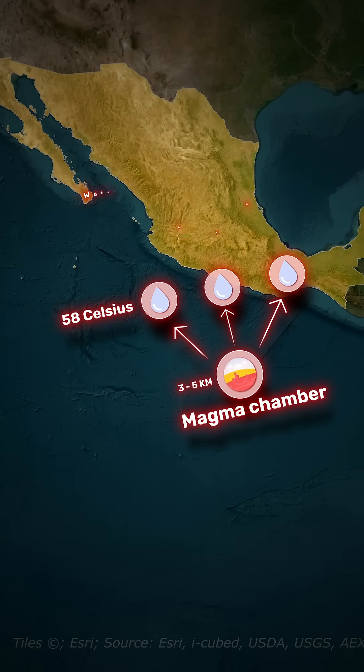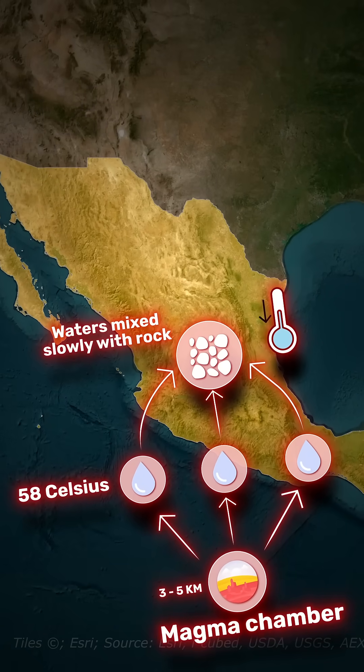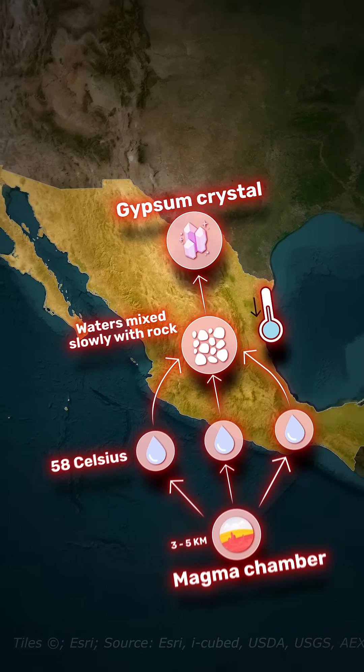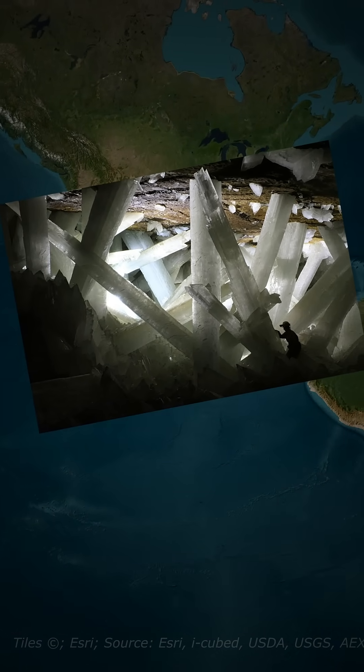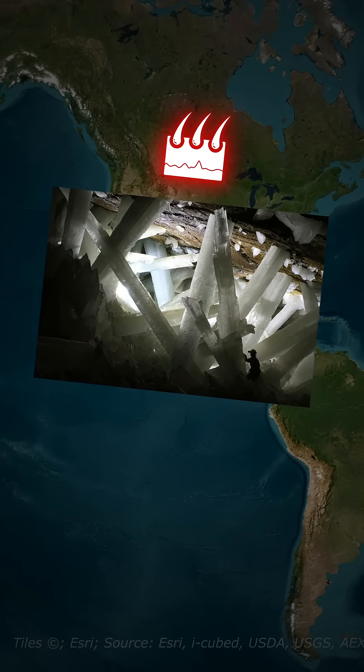These waters mixed slowly with rock material, and as temperatures dropped, surrounding minerals dissolved and gypsum crystallized. The largest crystals took up to a million years to form at a slow rate that takes a century to grow the thickness of a human hair.